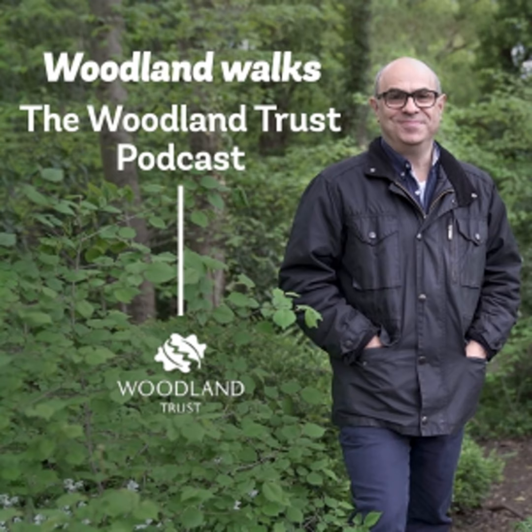Until next time, happy wandering. Thank you for listening to the Woodland Trust Woodland Walks. Join us next month when Adam will be taking another walk in the company of Woodland Trust staff, partners, and volunteers. Don't forget to subscribe on iTunes or wherever you're listening, and do give us a review and a rating. Why not send us a recording of your favourite woodland walk to be included in a future podcast? Keep it to a maximum of five minutes. Send any audio files to podcast@woodlandtrust.org.uk.